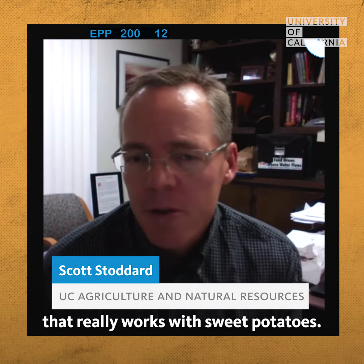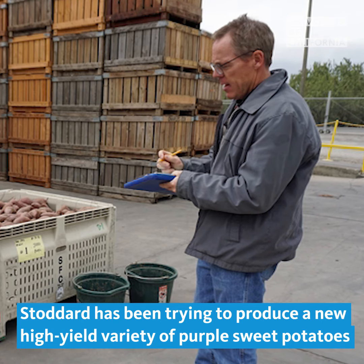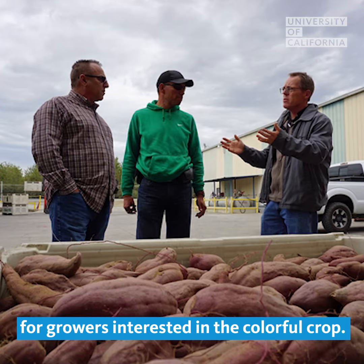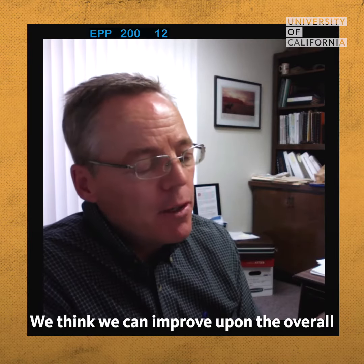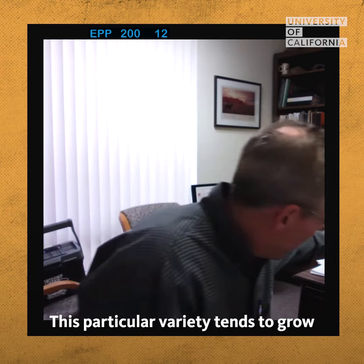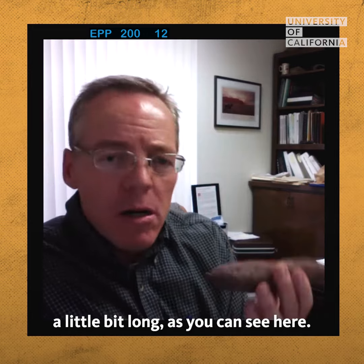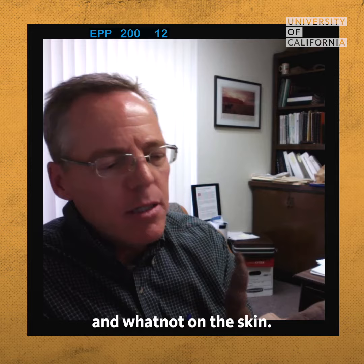I'm the only guy in the University of California system that really works with sweet potatoes. We think we can improve yield, so that's important. We think we can improve upon the overall appearance of it. This particular variety tends to grow a little bit long, as you can see here, and it can also get bumps and whatnot on the skin.